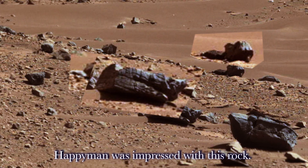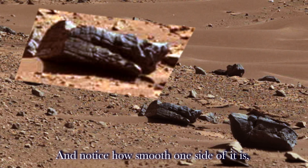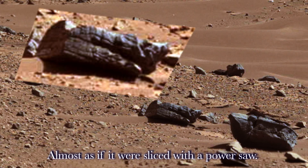Happy Man was impressed with this rock. He said it looks like a petrified tree trunk, and notice how smooth one side of it is, almost as if it were sliced with a power saw.